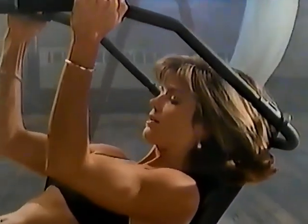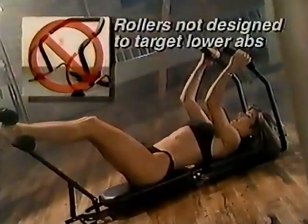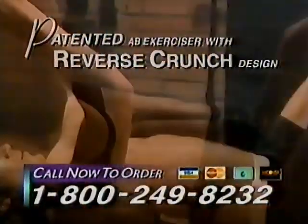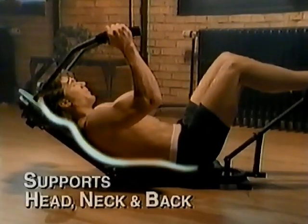Why spend an eternity searching for the abs of your dreams when in five minutes a day you can be on your way to looking and feeling great? The ultimate abdominal exerciser, Ab Works by Nordic Track, exercises upper, lower, and oblique abdominal muscles for a firm, strong, sexy midsection. Unlike ab rollers, Ab Works is the only patented ab exerciser with reverse crunch design, effectively training the stubborn muscles of the lower abs.